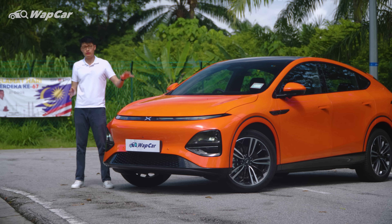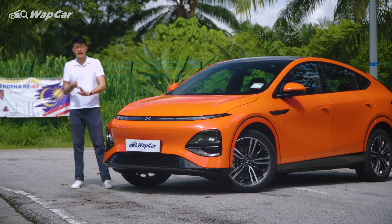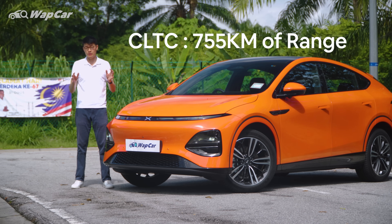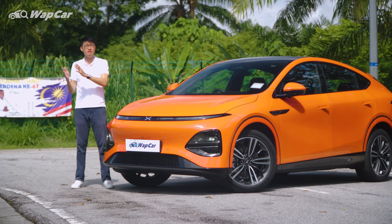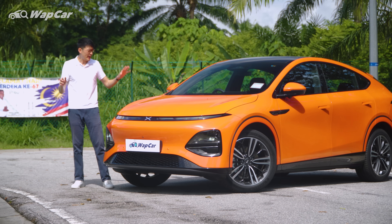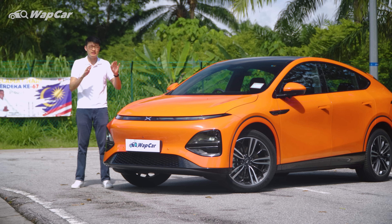The Xpeng G6 is offered in two variants: the 580 Pro and the 755 Pro, and the numbers relate to its CLTC range in kilometers. Although I would look at the more realistic WLTP figures instead. Moving on, everything else is identical so the major difference comes down to just the powertrain.